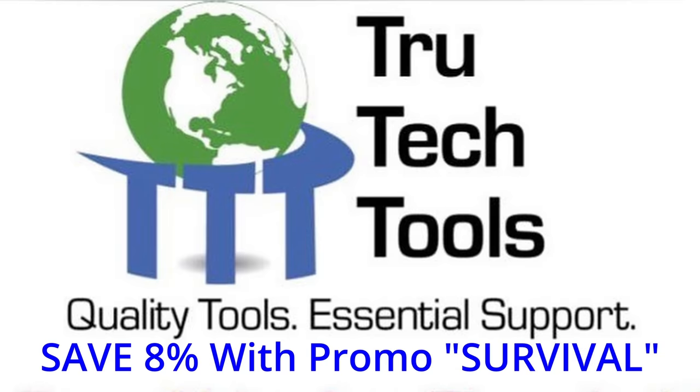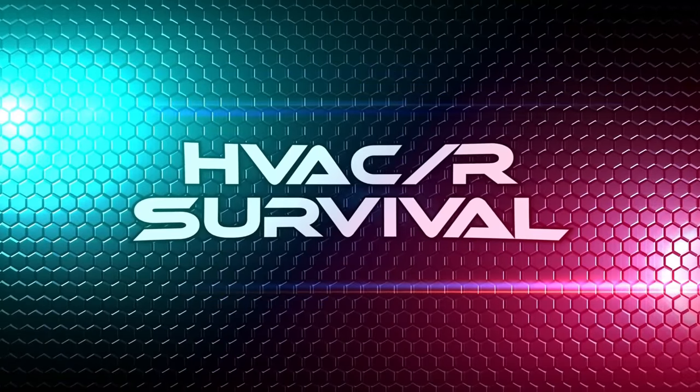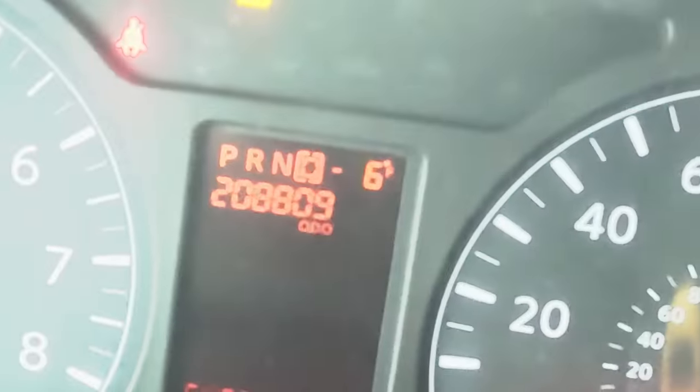This video is brought to you in part by True Tech Tools — quality tools, essential support. Alright guys, today is not a good day.